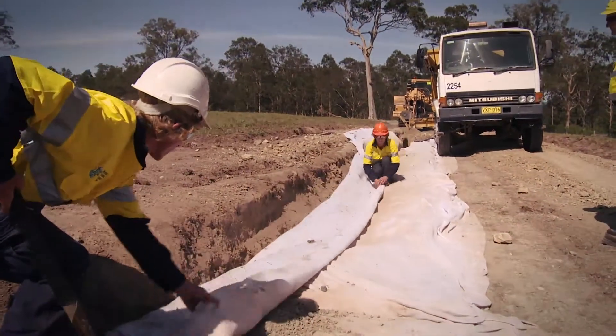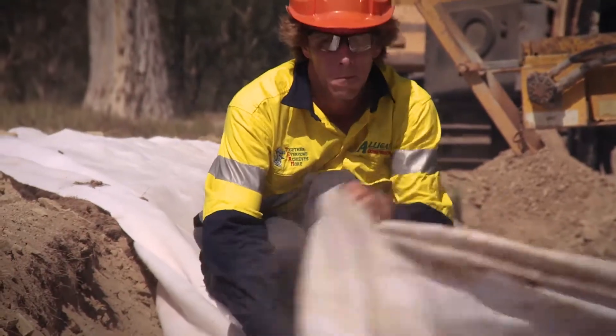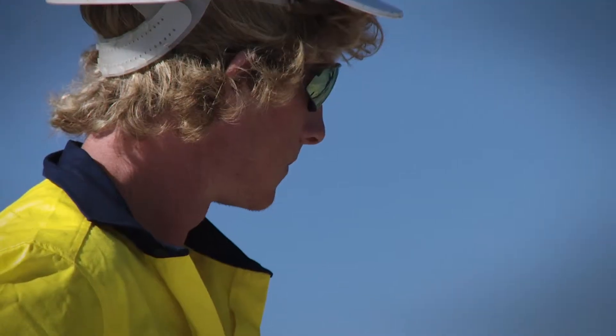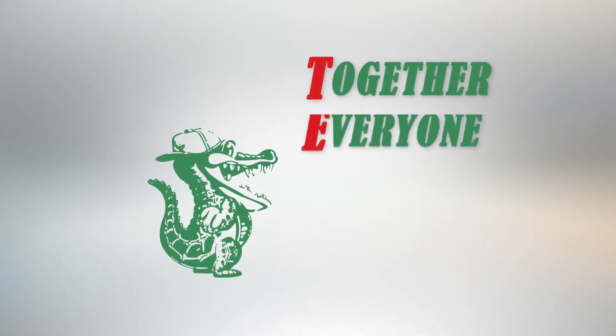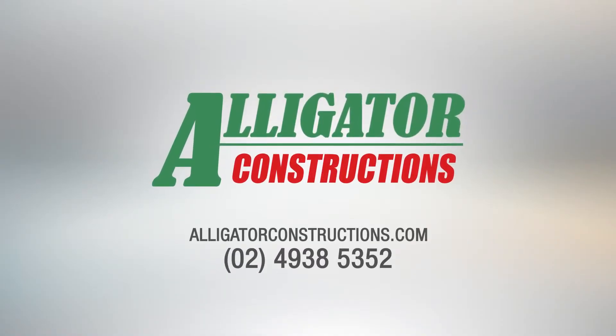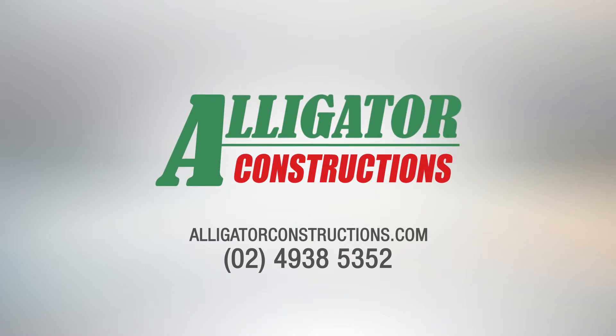When you require quality and reliable trenching services, contact the experts at Alligator Constructions, delivering professional industry trenching excellence for over 20 years. Together, everyone achieves more. Visit AlligatorConstructions.com or phone 024938 5352.